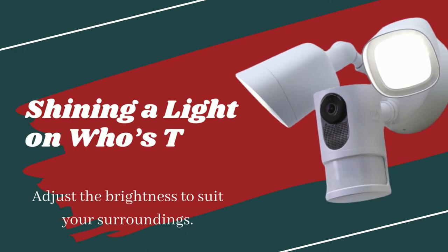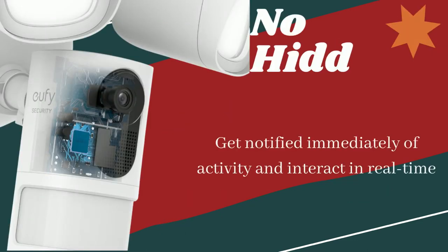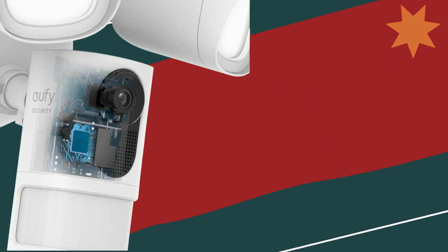Shining a light on who's there — 2500 lumens. No hidden costs. Get notified immediately of activity and interact in real time.